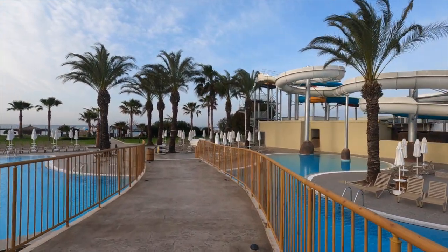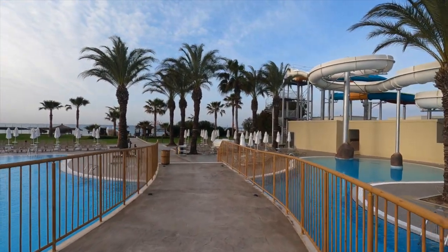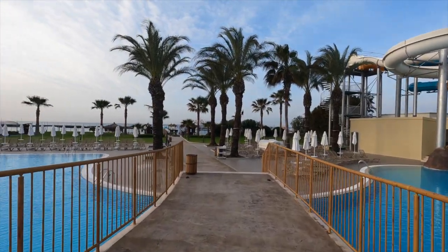There you can see the water slides — I think there are about three of them. The kids will have loads of fun with them, especially when the weather's warm.